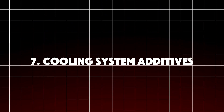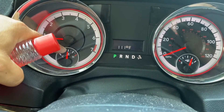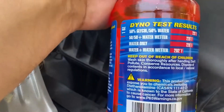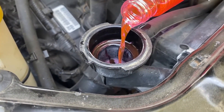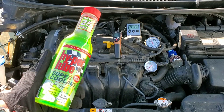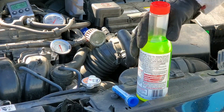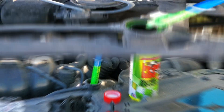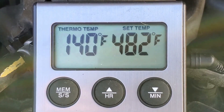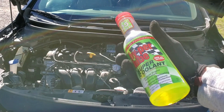Cooling system additives claim to drop engine temps by 20 degrees, targeting drivers who tow, race, or live in hot climates. Some surfactant-based additives like Red Line Water Wetter reduce coolant surface tension, improving heat transfer. In high-load conditions they can slightly lower temps, but they won't fix a failing water pump, clogged radiator, or blown head gasket. Additives that claim to stop leaks often contain particles that can clog heater cores or sensors, so stop-leak products should be a last resort.